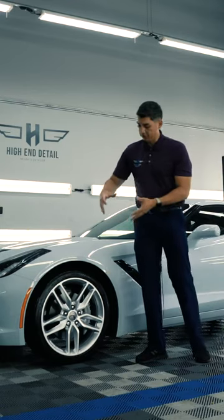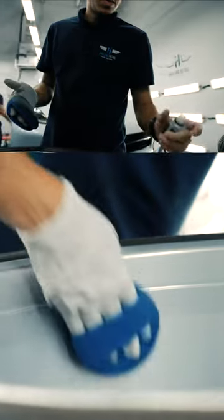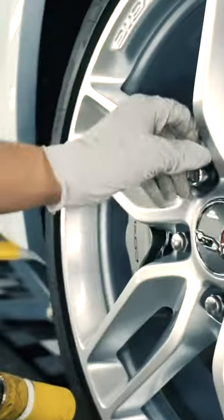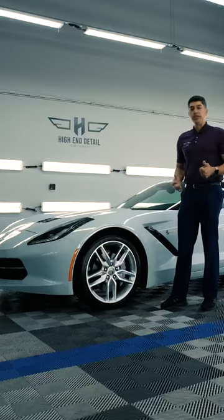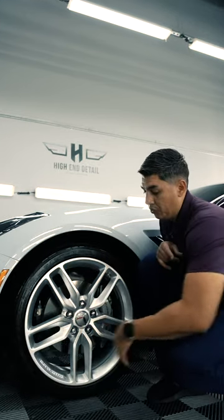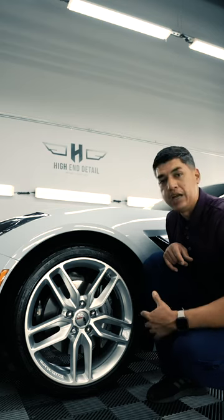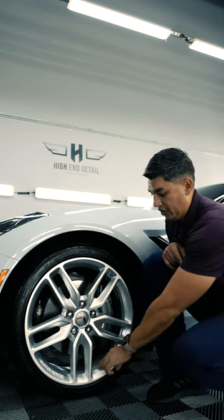The customer also asked us to apply the ceramic coating on the wheels, which is another service we can offer. We put it up on the lift, take off the actual wheel, coat the inner barrel, the spokes, and the face of the wheel. The ceramic coating on the wheels makes it a lot easier to clean, keeps the wheel looking shiny and glossy for longer, and overall brake dust won't stick on it as much.